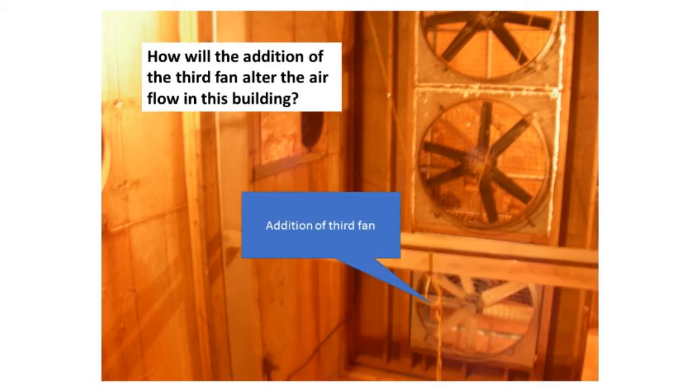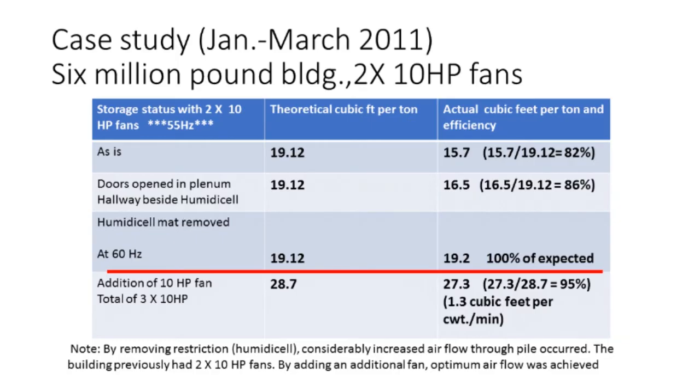We put a third fan in and started the system up at 60 hertz. The theoretical was 28.7, almost 29 cubic feet per minute per ton, and when we ran our system it was showing about 27.3 — a significant improvement in the airflow through a storage. He didn't have to run everything at 60 hertz, but if he needed to do some serious drying, he had that extra volume or capacity. Since that time, he's had a lot less trouble managing any rot in the storage.